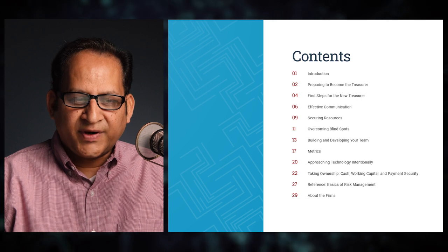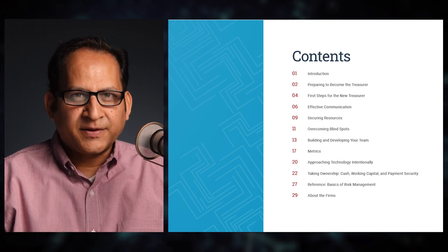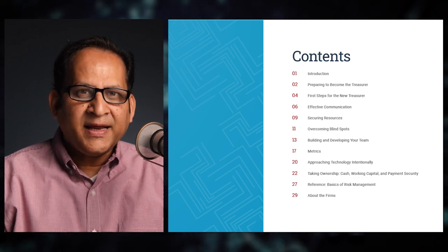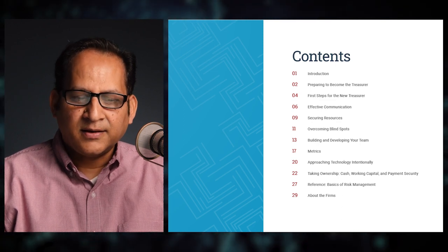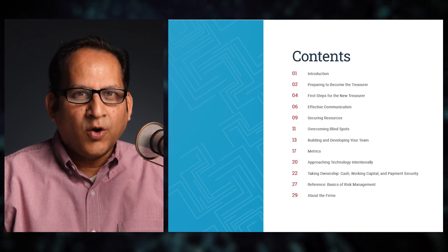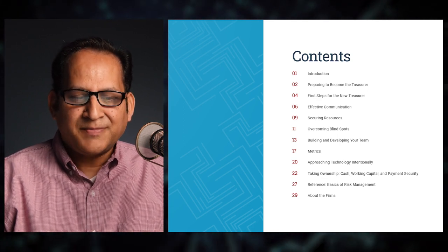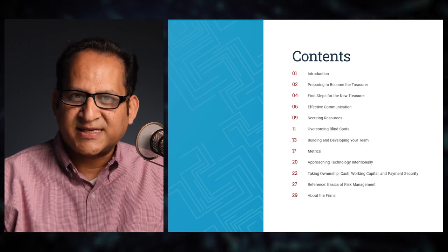Three, first steps for the new treasurer; four, effective communication; five, securing resources; six, overcoming blind spots; seven, building and developing your team; eight, metrics; nine, approaching technology intentionally; ten, taking ownership — cash, working capital, and payment security; eleven, reference basics of risk management; and twelve, about the firms Strategic Treasurer and CTM File.